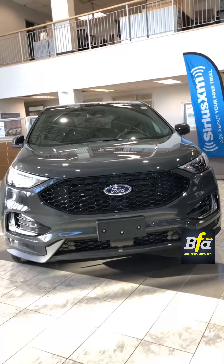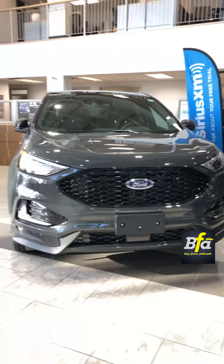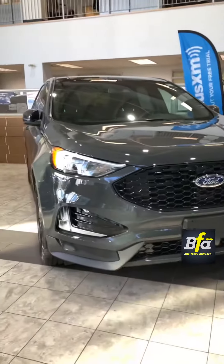Hello everyone and welcome to my YouTube channel by Pramankoosh. This is the 2021 Ford Edge ST Line.